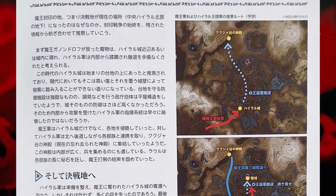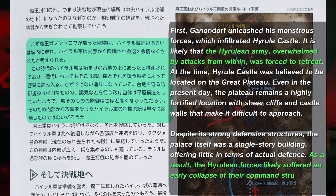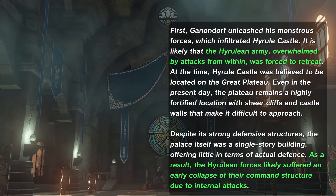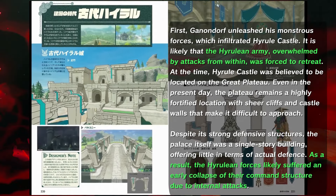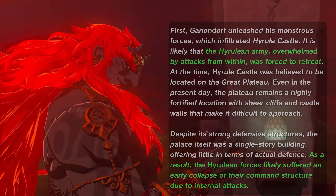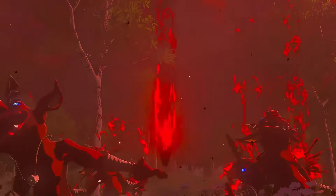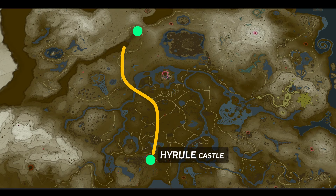Page 389 of Masterworks explains that the Hyrulean army, overwhelmed by internal attacks, was likely also forced to retreat. Despite Hyrule Castle's defensive walls, the original structure was only a single-storey building, offering little protection. As a result, the command structure of the Hyrulean forces quickly crumbled. Ganondorf's conquest did not stop at the castle — his army spread across the land, forcing the Hyrulean forces to retreat north, where they regrouped at the Forgotten Temple.